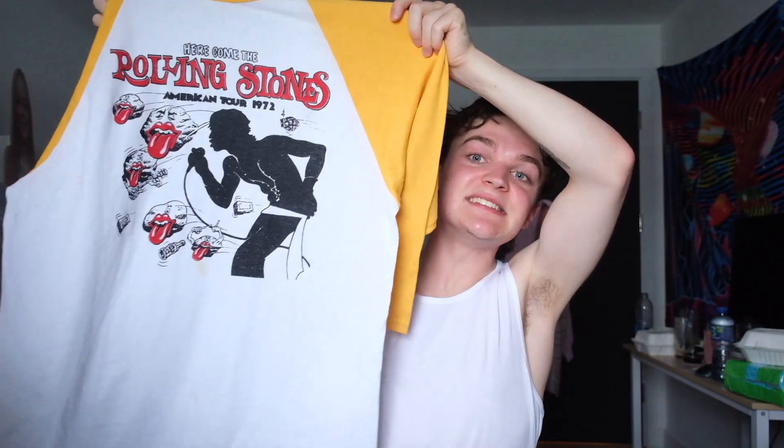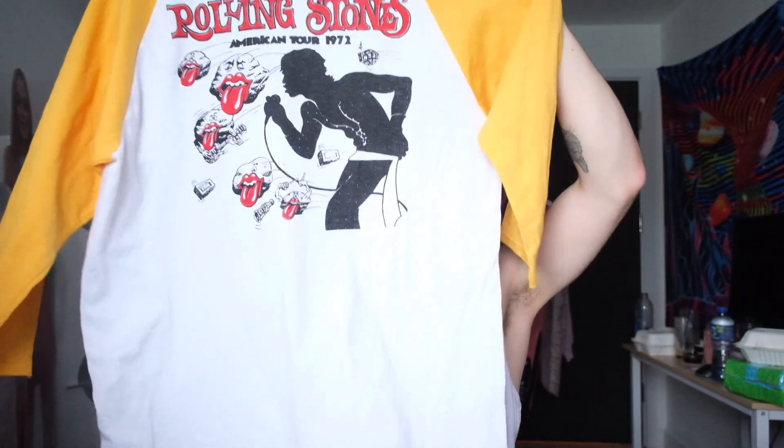Then I have this, which is really cool — it's a Rolling Stones tour t-shirt from 1972. Look at this, from 1972! No, I don't know any Rolling Stones songs, and I don't care. People are so anal about that — like, 'you've never listened to that artist.' Yeah, and I look better wearing the shirt of them than you do, babe.